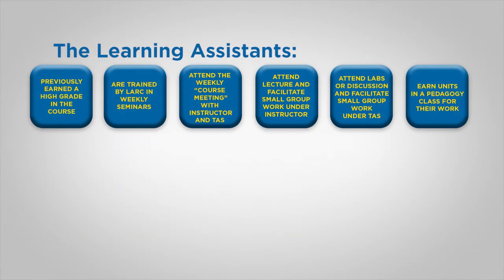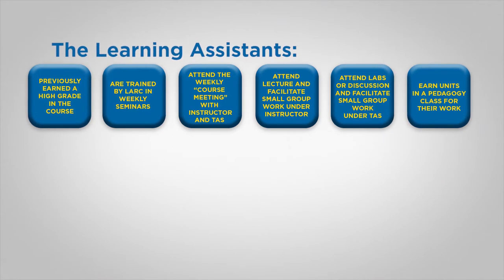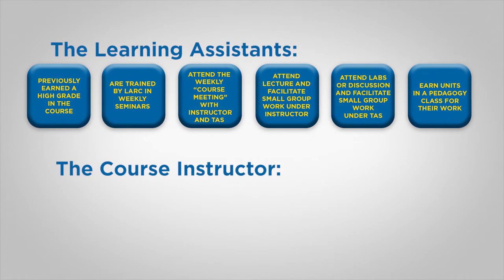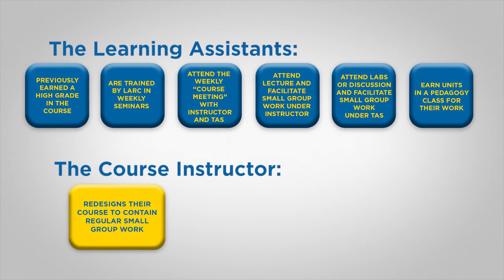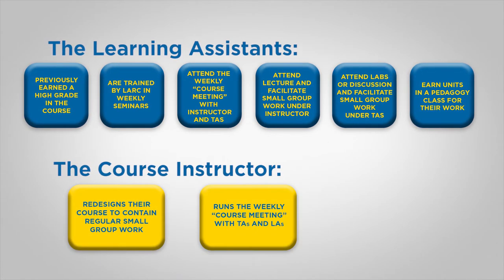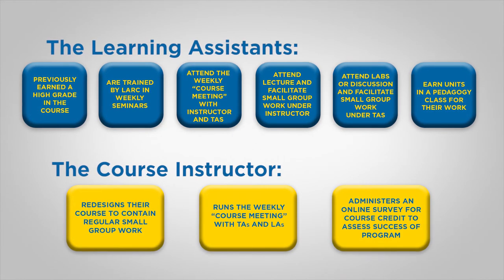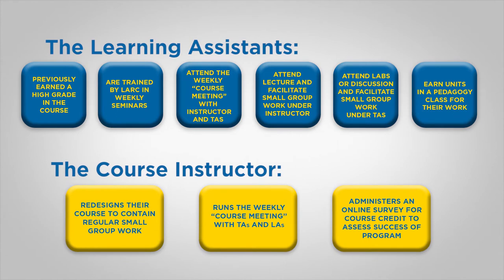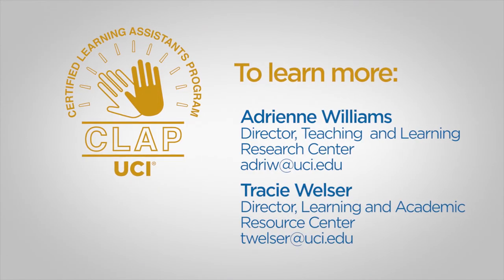Learning assistants have several responsibilities and in exchange are awarded units for their work. The responsibilities of the course instructor are to redesign their course to contain regular small group work, to run a weekly meeting with their TAs and LAs, and to ask students to complete an online survey for course credit at the end of the quarter. To learn more, contact a director today.